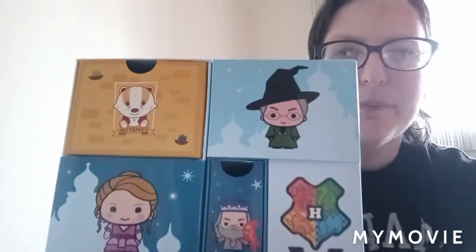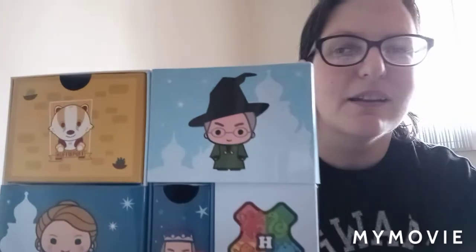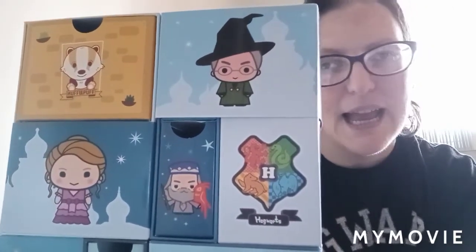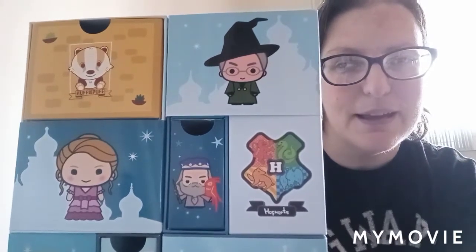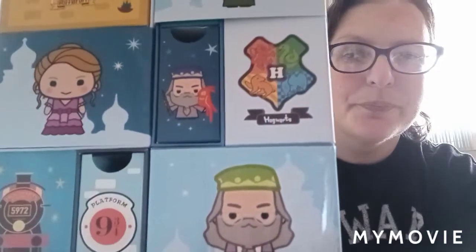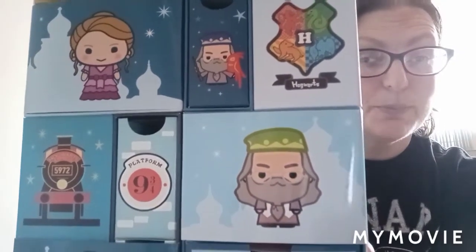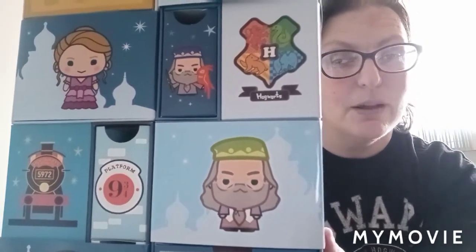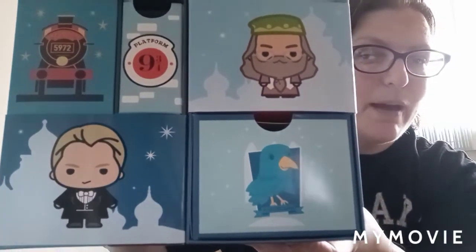When we flip it again, at the top we have a drawer with the Hufflepuff Badger and next to that a picture of Professor Minerva McGonagall in her Yule Ball dress robes. Below her we have the Hogwarts crest and a drawer with Professor Dumbledore and Fawkes the Phoenix. Next to him is an image of Hermione at the Yule Ball, then the Hogwarts Express train engine, a Platform 9¾ drawer, a Dumbledore image, the Ravenclaw drawer, and Draco Malfoy in his dress robes.